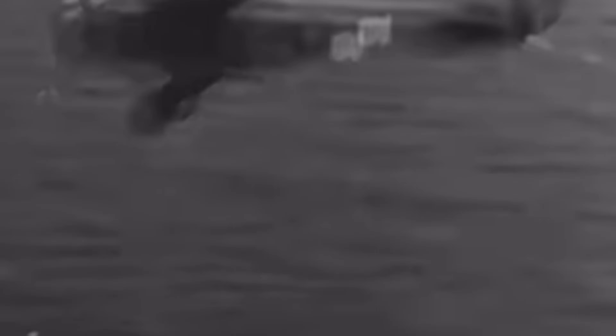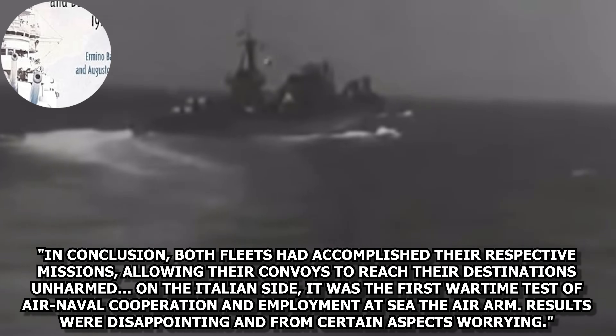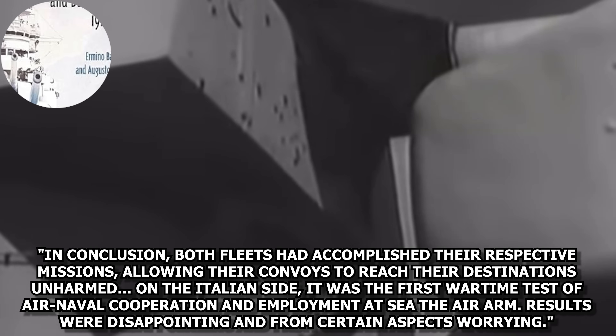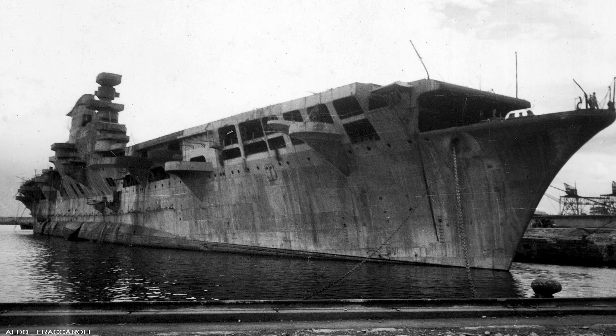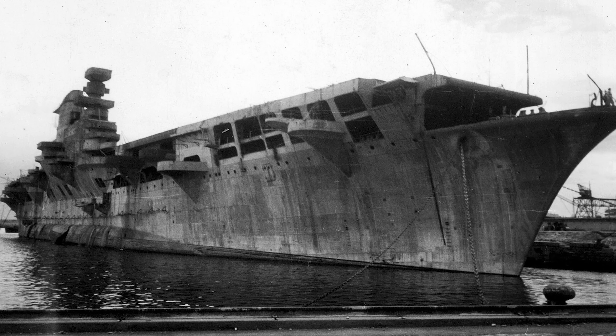Still, during the battles — especially at the Battle of Calabria — the Regia Aeronautica was there, just not very effective. In Italian Battleships: Conte di Cavour and Duilio Classes, both fleets had accomplished their respective missions, allowing their convoys to reach their destinations unharmed. On the Italian side, it was the first wartime test of air-naval cooperation and employment of the air arm at sea. Results were disappointing and from certain aspects worrying. Reconnaissance was good, but the doctrine and execution of the air attack was less than ideal, with about 2,000 bombs dropped by 500 aircraft and only one hit. Taking the failures of the Regia Aeronautica at the Battle of Calabria into account, the disaster that was the raid on Taranto, and the proven capabilities of a naval air arm as demonstrated by the British, something had to change.